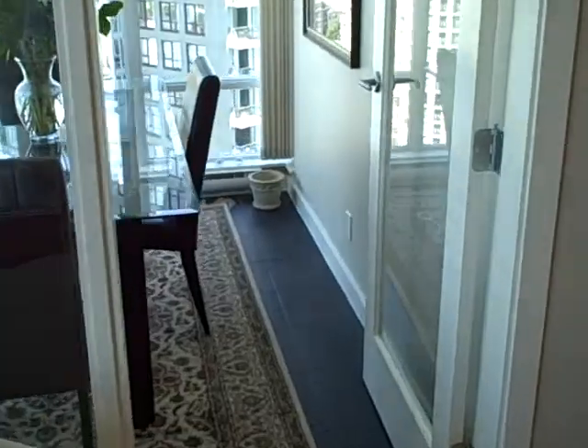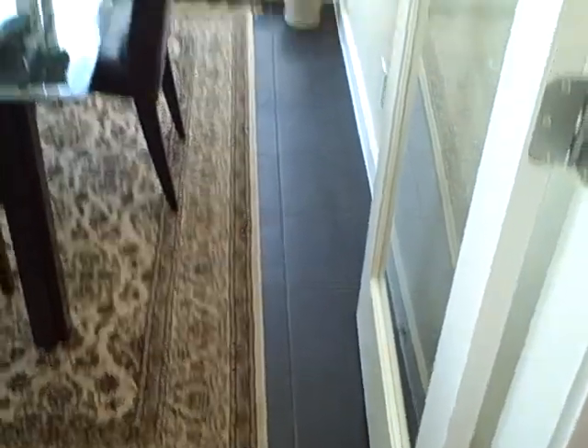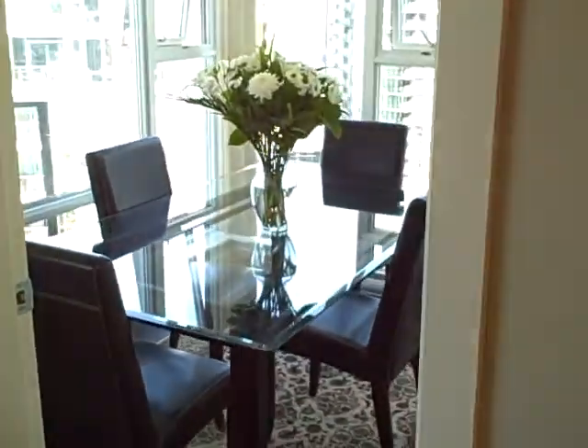Another thing I wanted to show you was the size of the den. Look at that — every one of those tiles is one foot long, so you could actually use that as a bedroom.